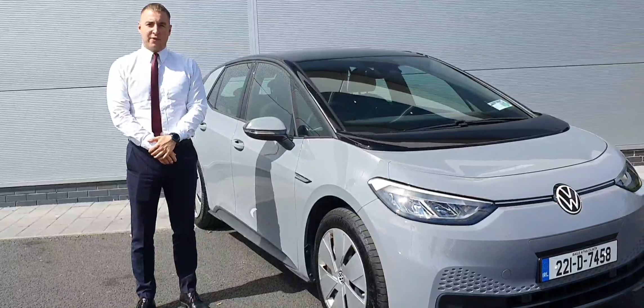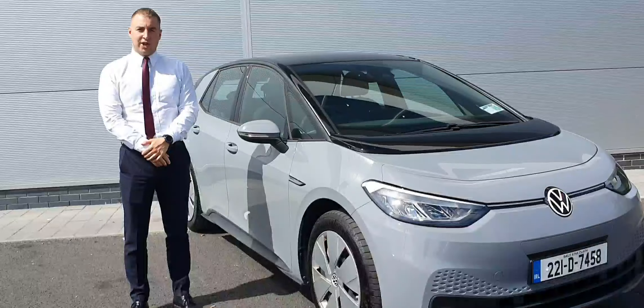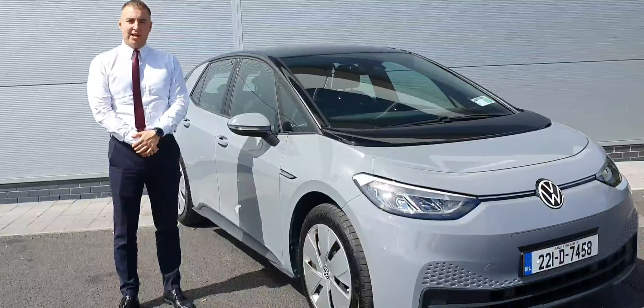Hi folks, how are you keeping? My name is Matt here from Julliver Volkswagen here in North Dublin. Here we have a Volkswagen ID.3 221 just fresh into stock finishing Moonstone Grey, Life edition.